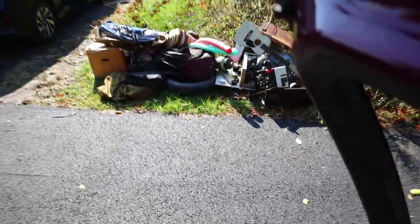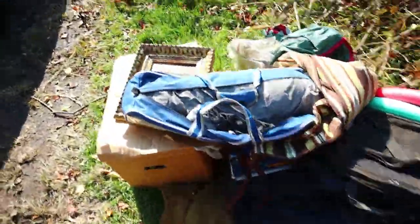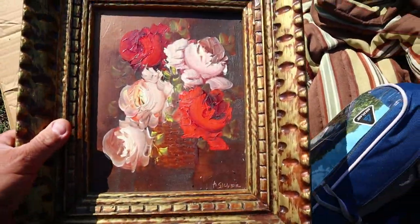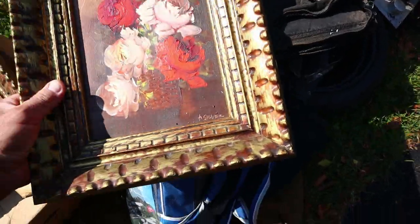It's been kind of rough trying to record today because there's too many people out and about. But we'll give it a try here. Do you want some paintings? One's a little bit poked in the middle.